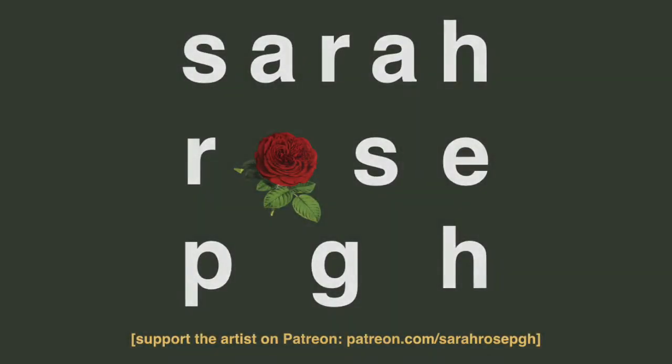Hey guys, I'm Sarah Rose, and in today's video I'm going to paint one of the Outfit August drawing prompts.